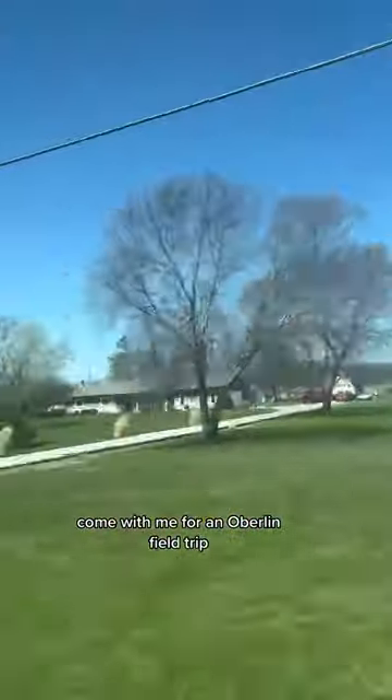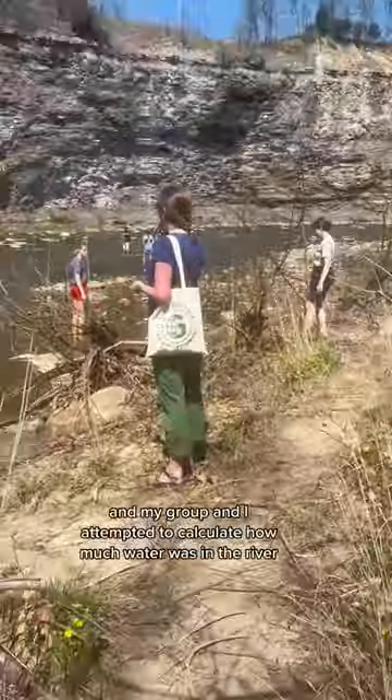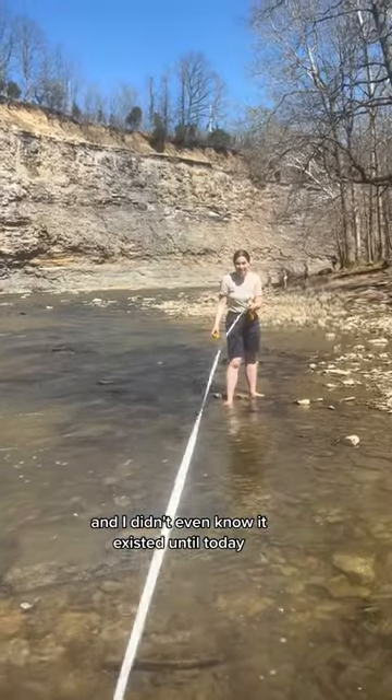Come with me for an Oberlin field trip. This trip was for a class I'm taking about Earth's environments. Right now we're learning about rivers and how they form, so we went to a place called Mill Hollow, and my group and I attempted to calculate how much water is in the river. This place was only a 20-minute drive from campus, and I didn't even know it existed until today.